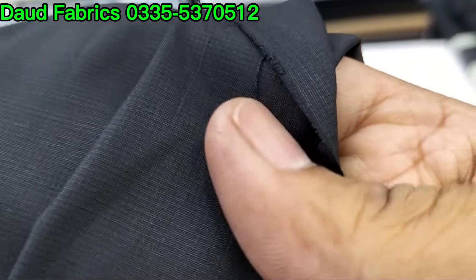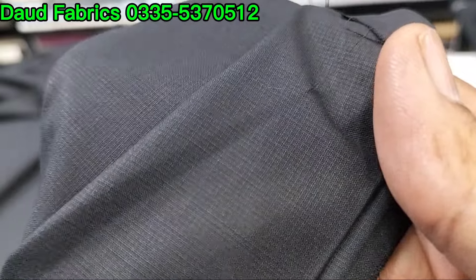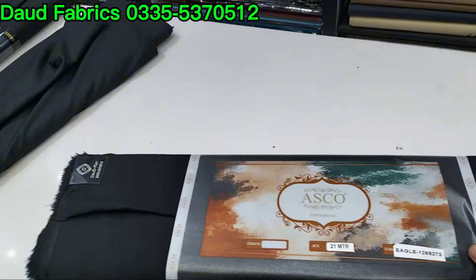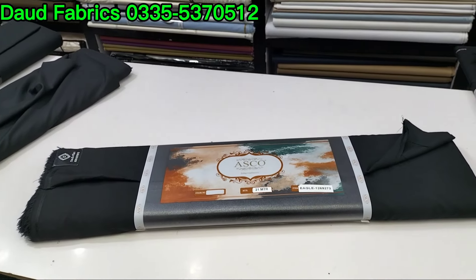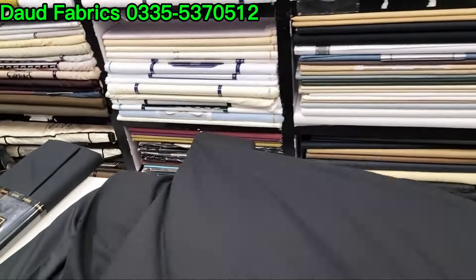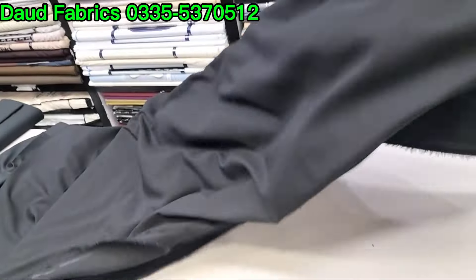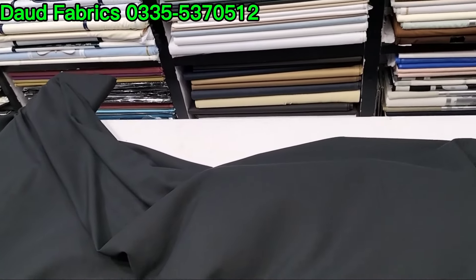This is a good fabric, a very nice texture. Look at this — this is Asku Eagle. This is a plain. This is 3000 with delivery charges. This is a very nice fabric, this is a fall fabric. Asku's color — this is Eagle.